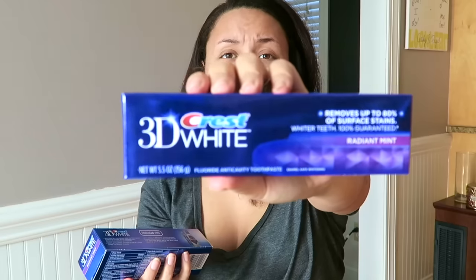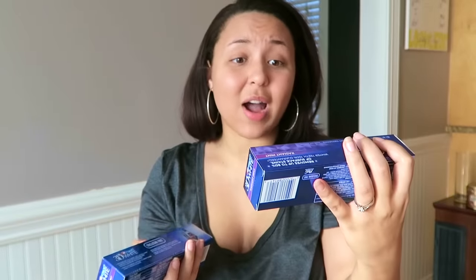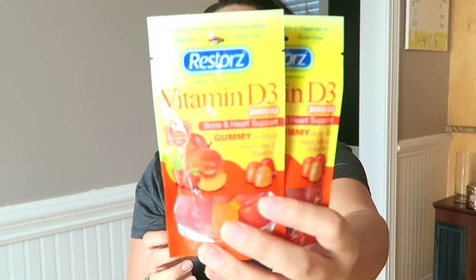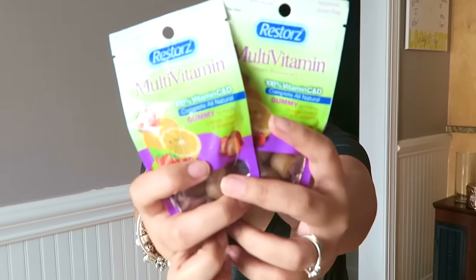I have never seen these huge containers of this Crest 3D White. These are the 5.5 ounces in Radiant Mint. I got two of those — one for me and one for hubby. I also picked up some more gummy vitamins. These are the Vitamin D3 — got two packs of those and two packs of the multivitamin.